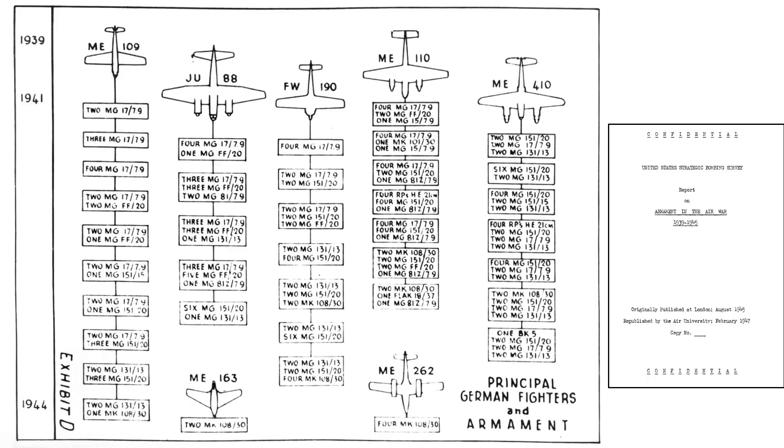The attack occurred in June 1943. By freeze-framing, we can identify the attacking fighter as an ME-109. This table lists armaments adopted by various German fighters by year of service, from an August 1945 United States Strategic Bombing Survey Report titled Armaments in Air War 1939–1945. The ME-109's armament during the summer of 1943 equates to two 7.92mm caliber machine guns and a single MG-151 20mm autocannon.